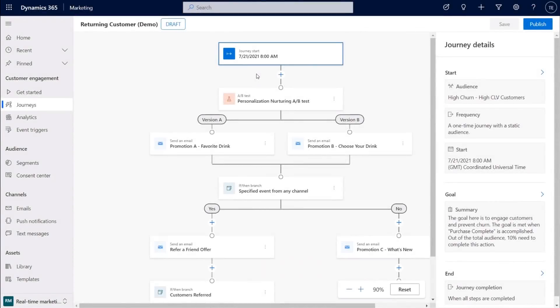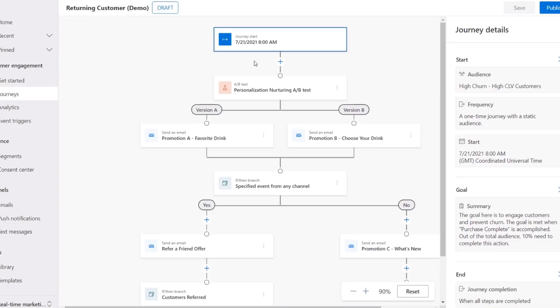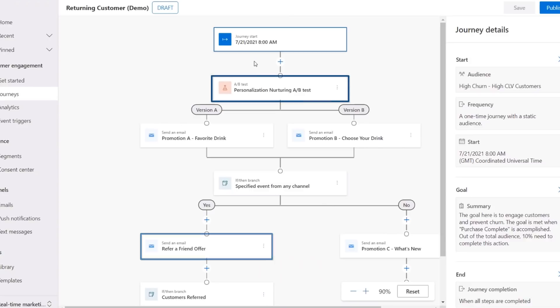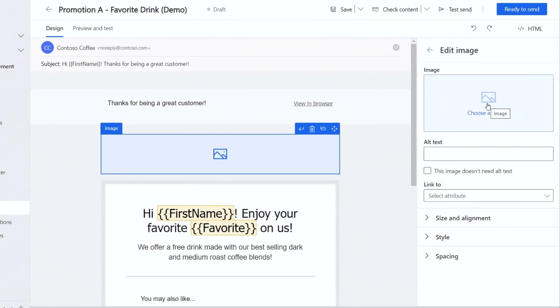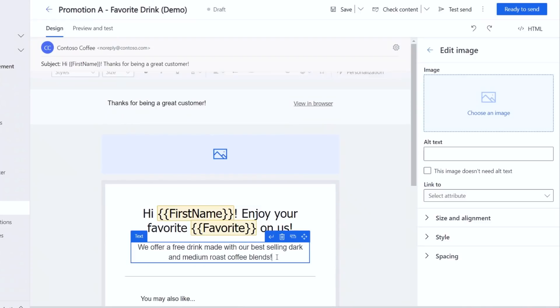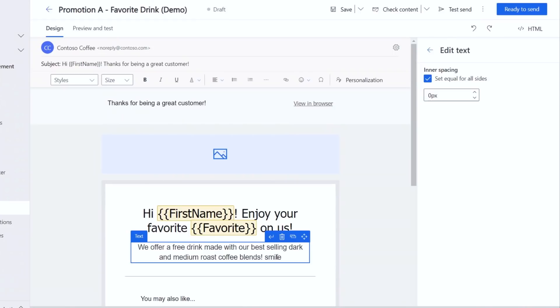To save time, I've already built out most of the journey — you can see I've already added quite a few steps. On the lower left, you'll see our refer-a-friend offer I described earlier. Towards the top of the journey, I've set up an A/B test for different offers. I've created two different emails — one with a highly personalized offer, and another with a less personalized offer. Here's a draft of the highly personalized email. You can see there are variables to add our customers' first names, and we even know what their favorite drink is to add a more personal touch. All of this data is fed to us from Dynamics 365 Customer Insights.